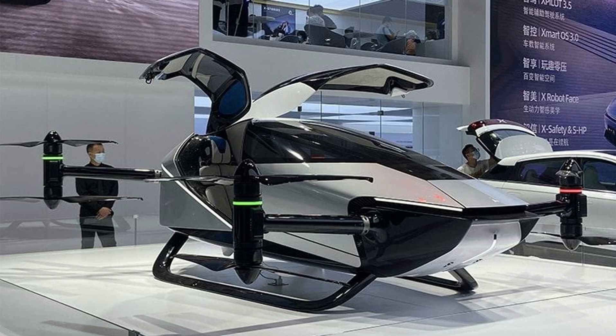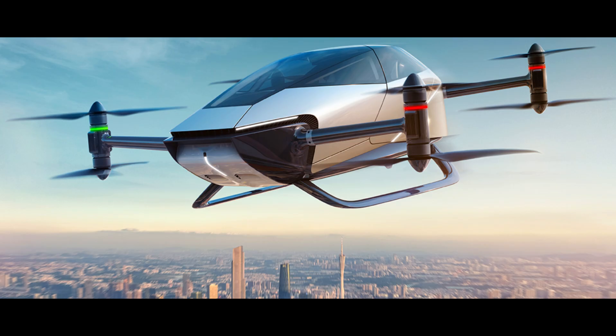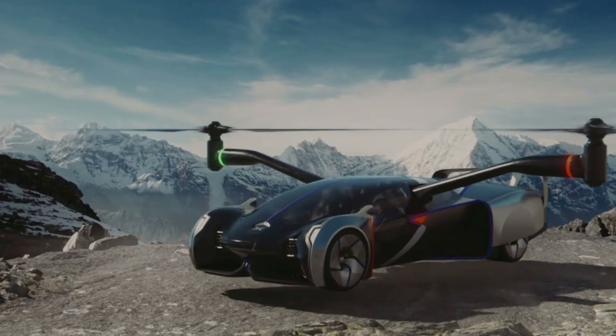At the heart of Span Aero's presentation is the evolution of their X3 flying car. The concept introduces a sleek design with four arms equipped with drone-like propellers. What sets this flying car apart is its ability to seamlessly transition from a conventional vehicle to a flying machine. The propellers fold away into the body of the car, creating a discrete appearance when on the road.